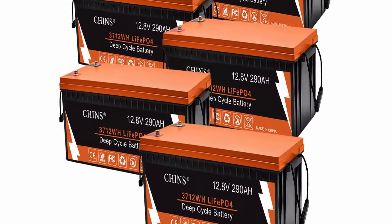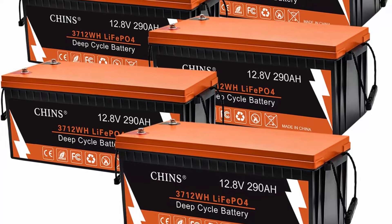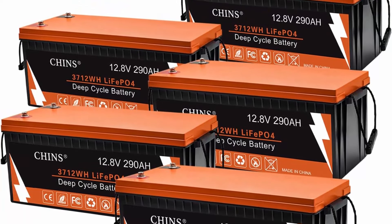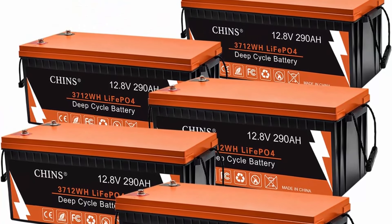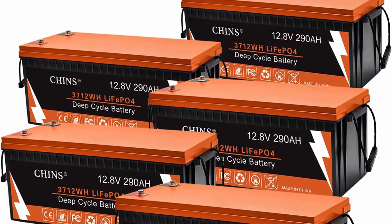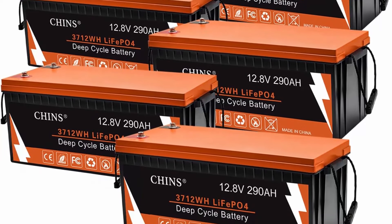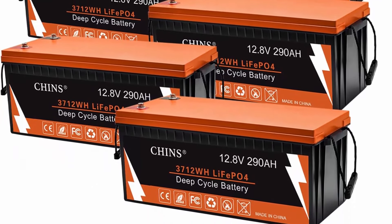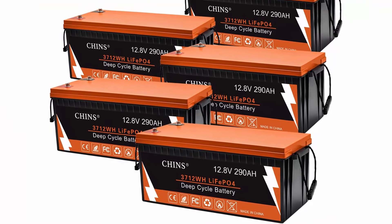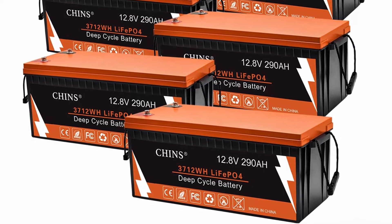Top 7: Chins 5-pack Bluetooth LiFePO4 battery — 12V 290Ah smart lithium battery. Built-in 200A BMS, 6000+ cycles. Perfect for RV, off-grid solar power systems, home backup, UPS, and marine. Bluetooth function: compared with traditional battery monitors, Chins Bluetooth lithium battery has added Bluetooth function.